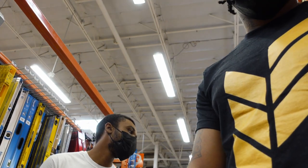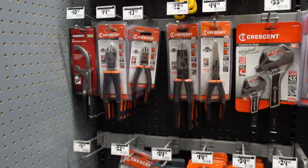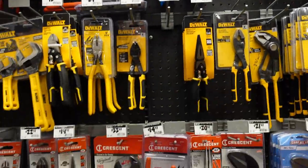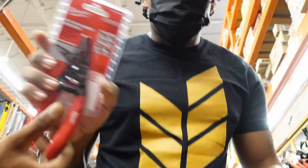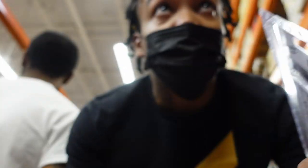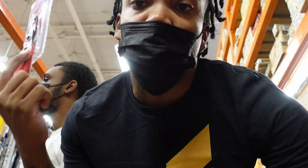Next, you need wire strippers. There are some wire strippers in the same exact area. It's crazy because a lot of the stuff we need is all in the same area. He's feeling the Milwaukee ones. These are $17.97 — not the most affordable, but when it comes to wire strippers, you want to get something that's pretty good quality. I like these, and I also like the Klein wire strippers, so we may see those later.